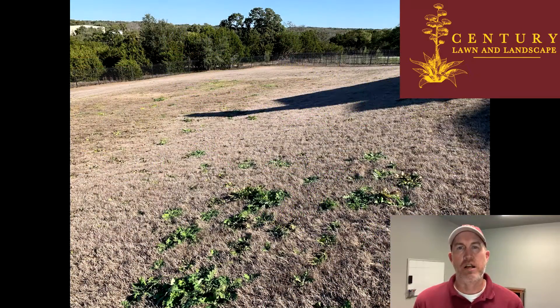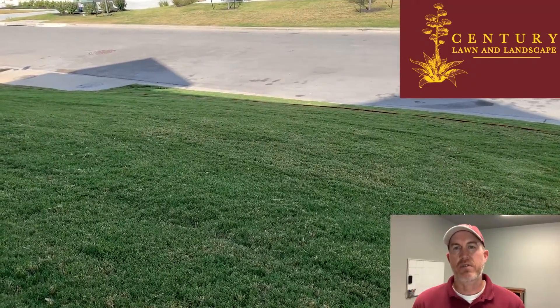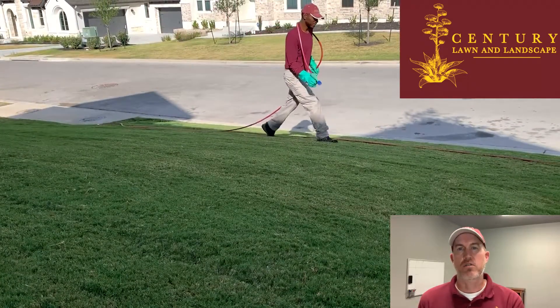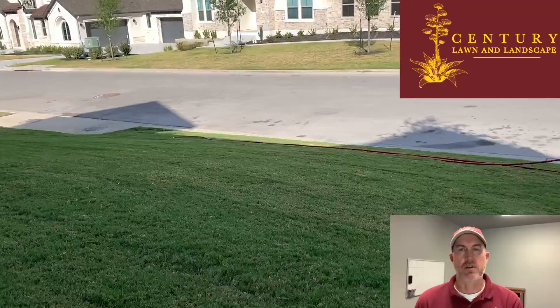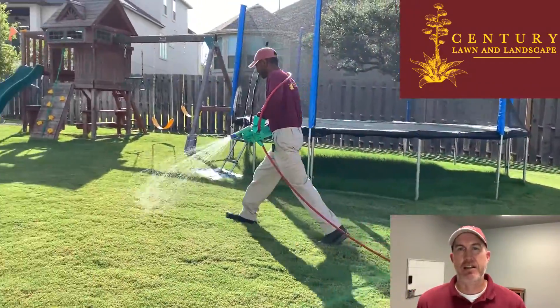What we do on our program is we have two pre-emerge applications that go down. The one for these weeds needs to go down in September. As soon as the cool season in the fall starts arriving, they'll actually start germinating — but you don't see them because they're down in the canopy.